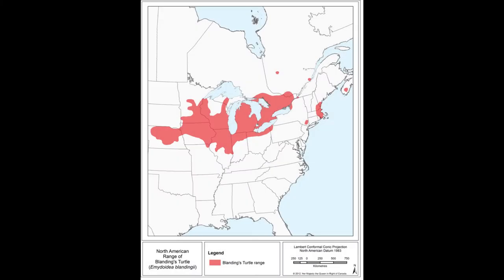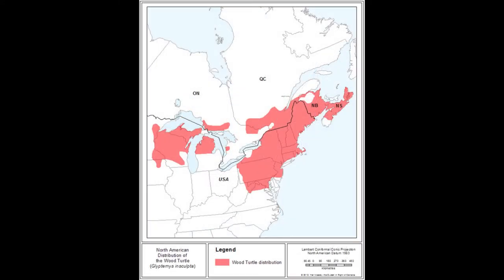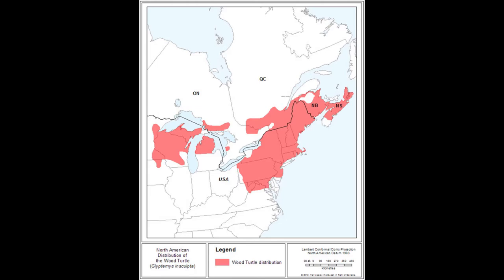Blanding's Turtles are predominantly found in the Great Lakes region of Canada and the United States, although they are threatened and endangered through much of their range. The backwaters of the Mississippi River in Minnesota support one of the largest populations of Blanding's Turtles. Wood Turtles occupy a similar range, although their eastern range is more consistent than that of the Blanding's Turtle.